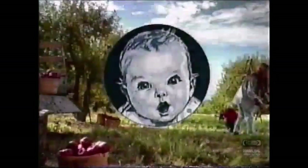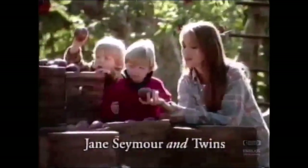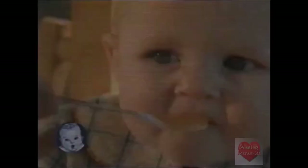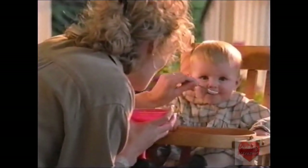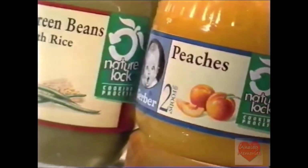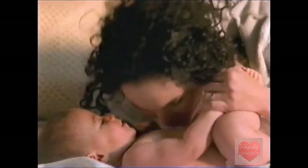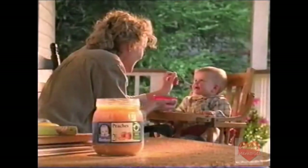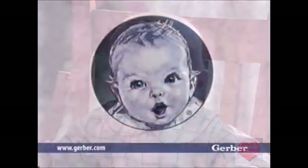Gerber found a way to lock in more of nature's goodness in their fruits and veggies without any added sugar or starch. It's called Nature Lock, for a fresh-picked taste. Taste it for yourself. Shouldn't your baby be a Gerber baby? Only Gerber has Nature Lock — a gentler way of cooking fruits and veggies, locking in a fresh-picked taste without adding any sugar or starch. You have Gerber; shouldn't your baby be a Gerber baby?